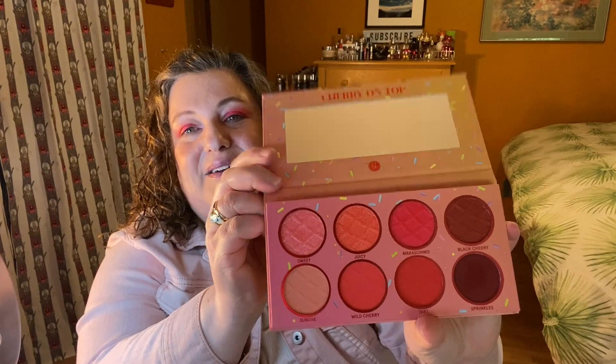Today I am wearing this again — the BH Cosmetics Sweet Shop Cherry on Top Palette. I just can't get enough of it. I love this whole pink vibe; it's just doing it for me. Just thought I'd mention that, as I talked about it in another video too.